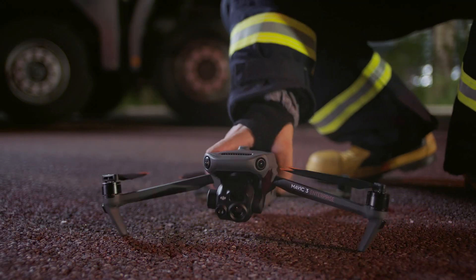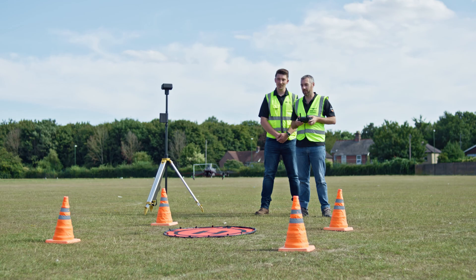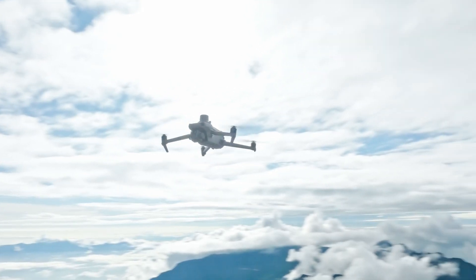The DJI Mavic 3 Enterprise series is by far the most popular enterprise drone in the world. Unfortunately, because of various regulations banning Chinese-made drones in the U.S., or those with country of origin as a concern, DJI may not be an option. Also, many agencies have expressed concern over the security of their data potentially ending up in the wrong hands.